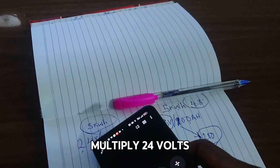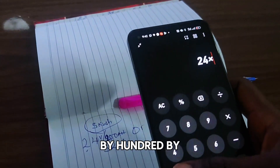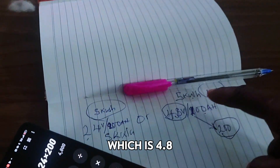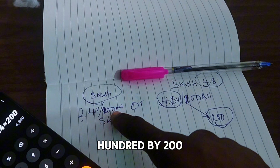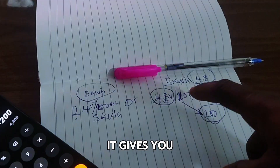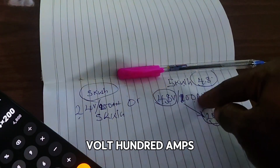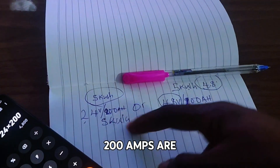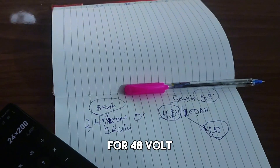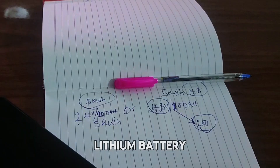If you multiply 24 volts by 200 amps, it gives you 4,800 watt-hours — that's 4.8 kilowatt-hours, approximately 5 kilowatt-hours. And 48 volts by 100 amps also gives you 5 kilowatt-hours. So technically, 48 volts 100 amps and 24 volts 200 amps are the same thing — they output the same amount of energy. Stop looking for 48 volts 200 amps; it's not possible. It's either fake or you're getting a 10 kilowatt-hour lithium battery.